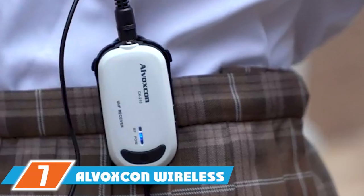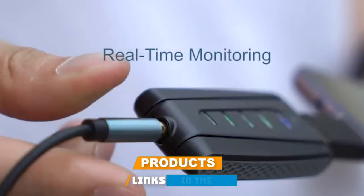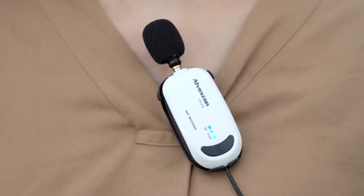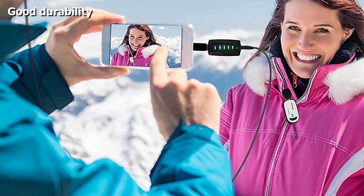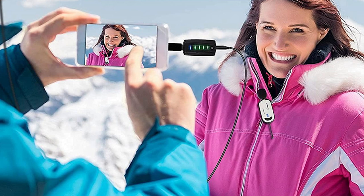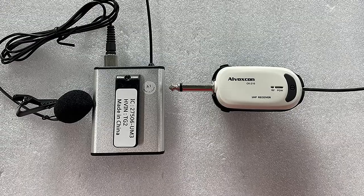Moving on to the next at number 7 with the Alvoxkin Wireless Lapel Microphone. This mic has an okay sound quality, but compensates with great compatibility, practicality, and a really affordable price. You could always connect an external mic to improve audio quality, and there are no reports of that feature being defective in this product. The headphone monitoring enables you to monitor the recording without latency, making it perfect for Zoom meetings or online classes. The transmitter also has a volume control functionality, allowing you to easily adjust the intensity of your voice.